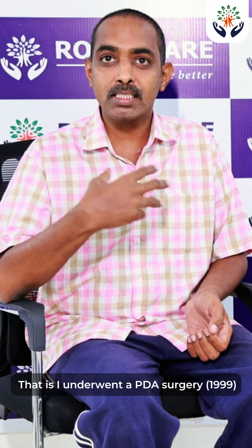We needed surgery immediately due to lung pressure, so we rushed to the nearby Royal Care City Unit, where the PDA surgery was done.